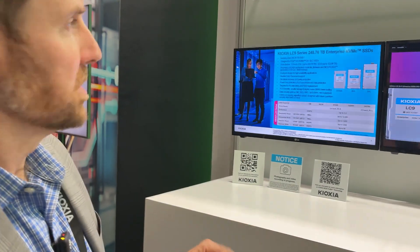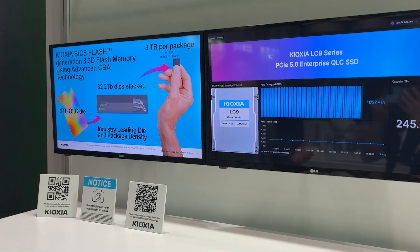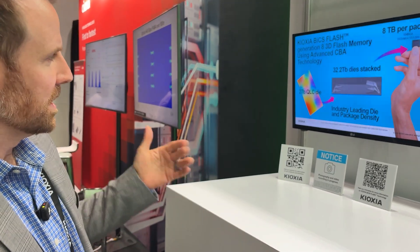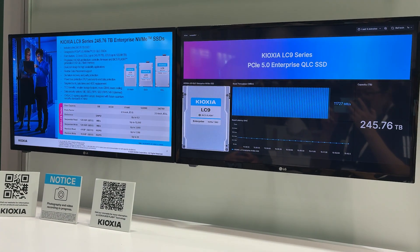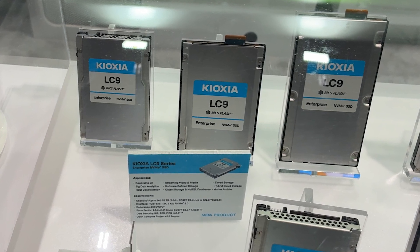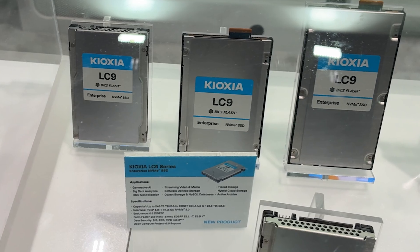This second demo shows our LC9 product — high-capacity QLC storage for fast retrieval of large data sets. Our Bix 8 Flash enables a two-terabit QLC die stack with this innovative CBA technology. Taking 32 terabit dies stacked into one package gives an eight-terabyte package, and 32 of those packages on a PCB yields a 245-terabyte drive. So we're announcing the 245-terabyte LC9 here. It's available in a number of form factors — the E3.L is a really innovative one that will increase overall server-level density. We're very excited about bringing this to market with Supermicro and qualifying and introducing it next year, as it will help enable extremely dense server footprints, which will be key for the huge data sets we see in AI.